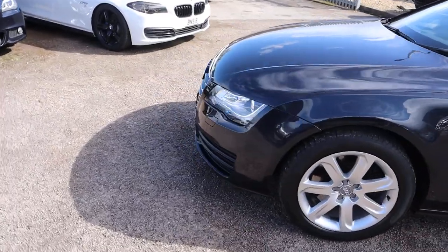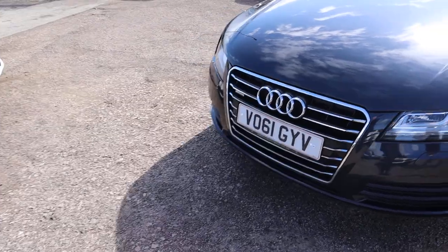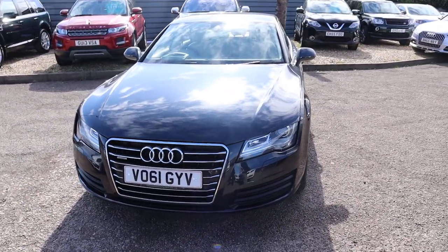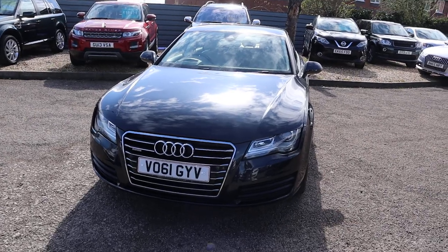18 inch alloy wheels — gorgeous alloys on there — front and rear sensors. Look at the front of that car. Let's head to the back of it.